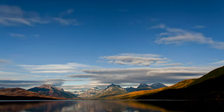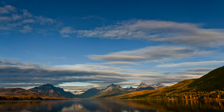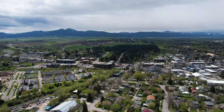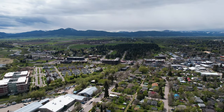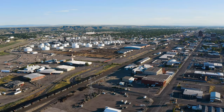Glacier National Park is one of the most visited parks in the United States, with over 3 million visitors each year. The park has over 700 miles of trails to explore, along with beautiful scenery. Bozeman, Montana is home to the Museum of the Rockies, which is one of the best places to learn about dinosaurs in the US. The museum has one of the largest collections of dinosaur fossils in the world, with over 300,000 specimens.